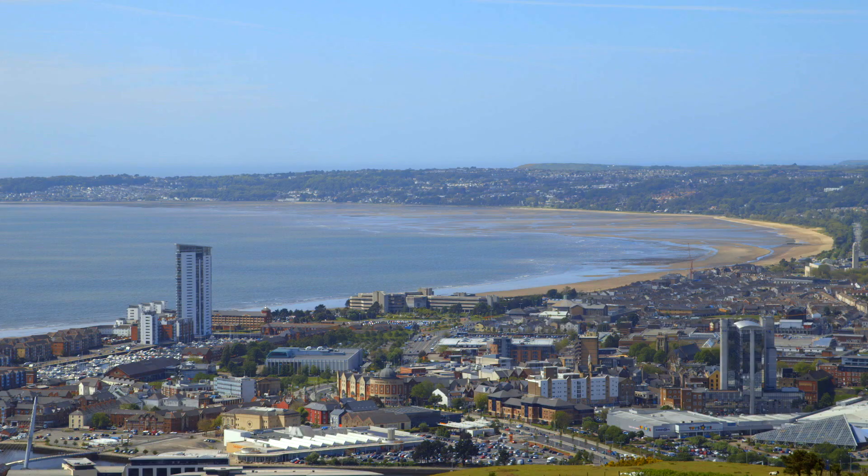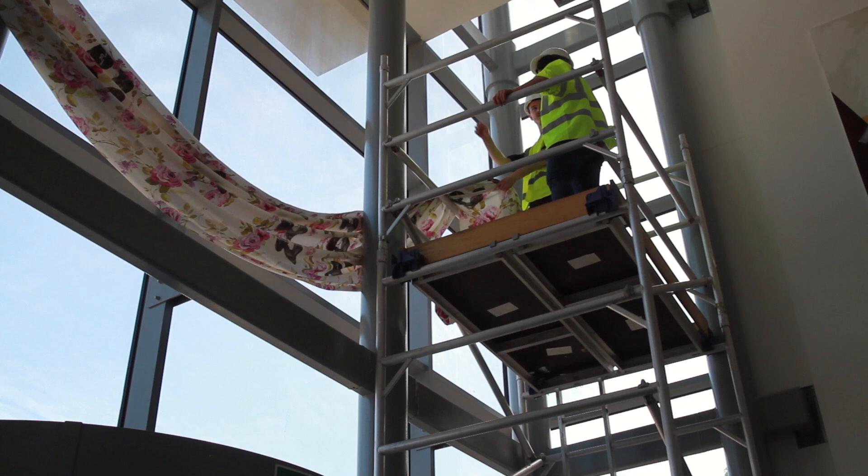Site is also really important. Although students are based within studios and workshops making their work, we want them to think more expansively about the site — where they're positioned, and what their relationship is to, for example, the city. This idea of being site responsive, where you might want to make installation work, is also key to the way we deliver the course.